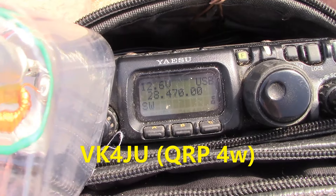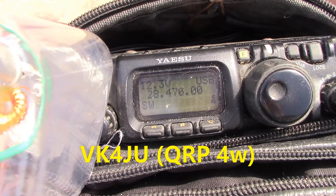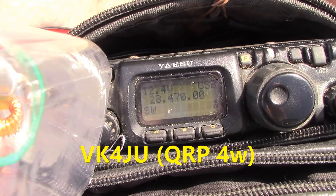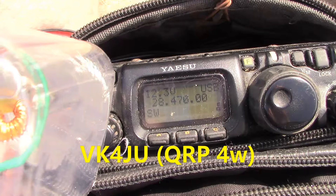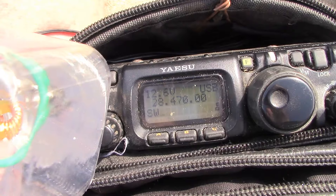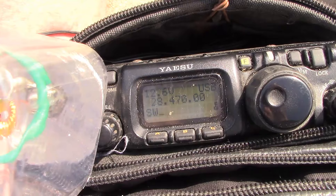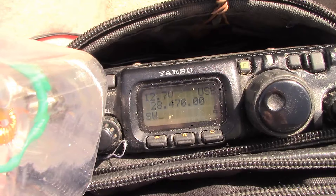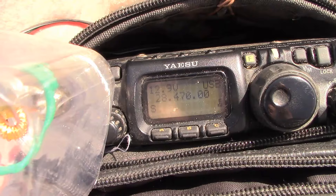VK4JU, VK3 Yankee Echo. All I got was 4 watts, and that I was 5 and 3. I'm 5 and 3. You are 3 by 2, and I'm just sitting on the roof of my house, also running QRP. Back to you, VK4JU, VK3 Yankee Echo. I'm 6 and 3.